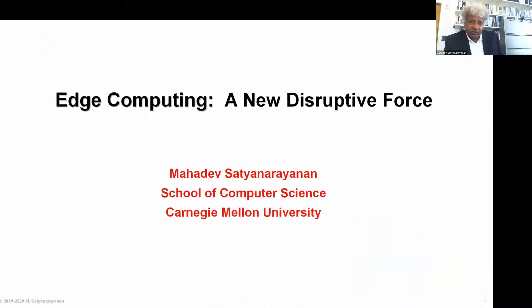Thank you for giving me this opportunity to share my thoughts about why I think edge computing is so exciting and why I believe it is going to be both the source of many disruptive opportunities and also very good research in the future.